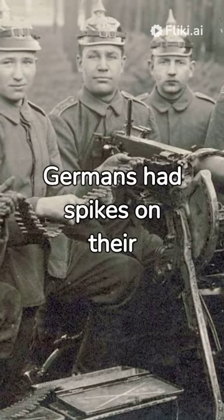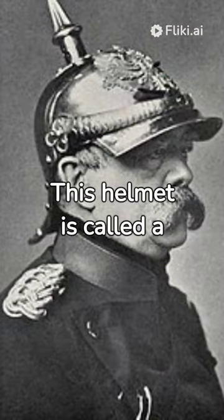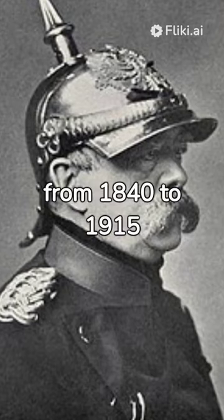Have you ever wondered why the Germans had spikes on their helmets during the First World War? This helmet is called a Pickelhaube and was used by German and Prussian militaries from 1840 to 1915.